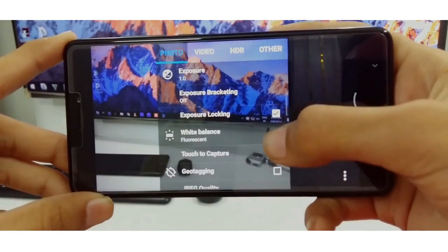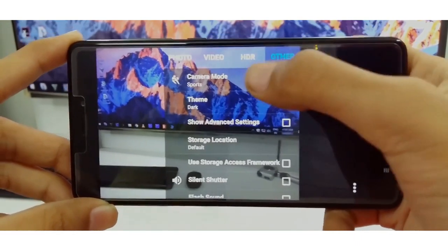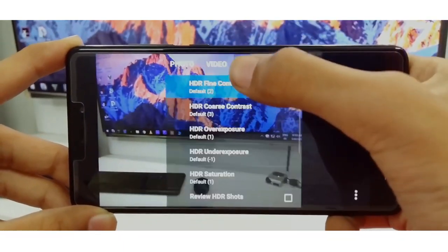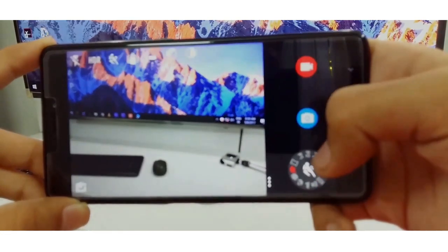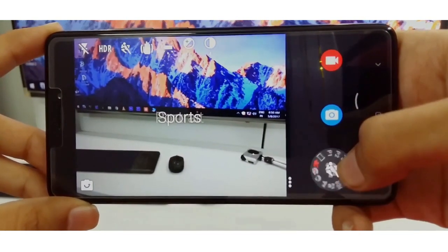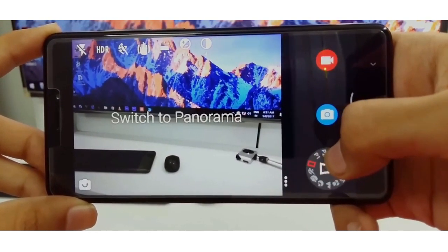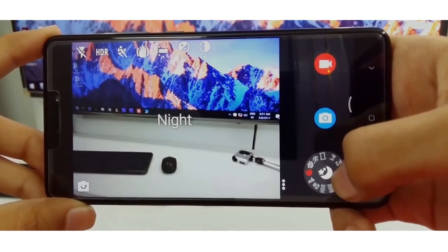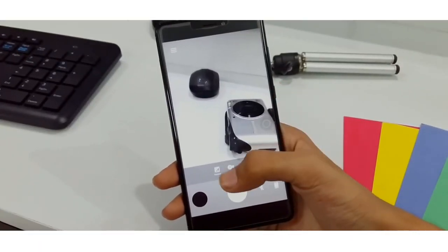The first application we'll be checking out is Snap Camera HDR. It has a paid as well as a trial version — currently I'm using the trial version because it's more than enough and gets the job done. One of the great features of this app is that you get a DSLR-type dial at the bottom right corner of your camera application to toggle different modes such as HDR, bokeh, and more. It gives you a really professional camera feel. Make sure to check out this app — links will be given in the description box below.